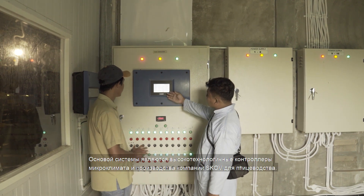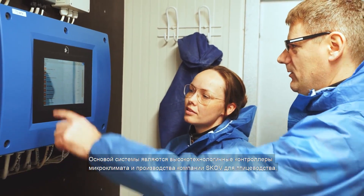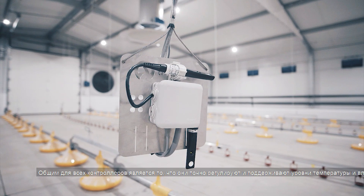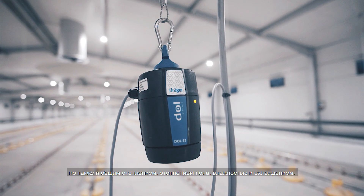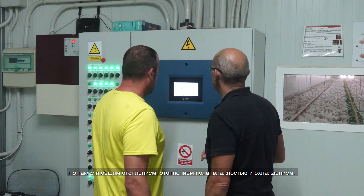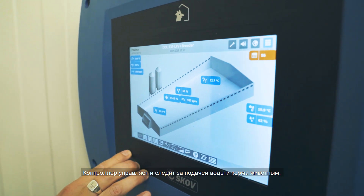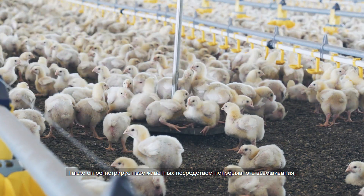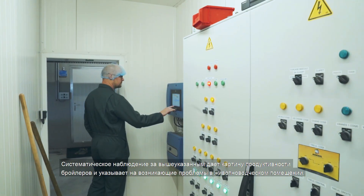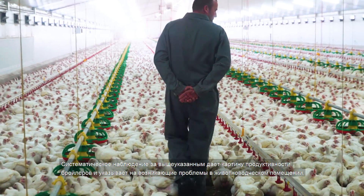The mastermind behind the system is SCOV's cutting edge climate and production controllers for poultry production. Common to all controllers is that they precisely regulate and maintain the temperature and humidity levels in the livestock house, and are used for controlling not only ventilation but also heating, floor heating, humidity and cooling. The climate is continuously adapted to the animals' age and needs based on the set curves. The controller monitors and controls feed and water supply to the animals, and also registers the weight of the animals through continuous weighing. Systematic monitoring of the above will provide a picture of the broiler productivity, and give an indication of problems in the livestock house, if any.